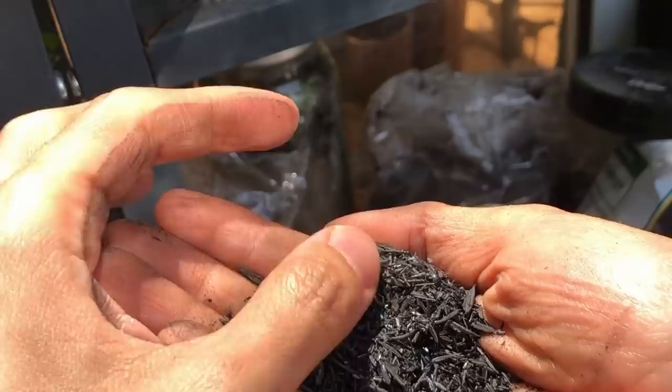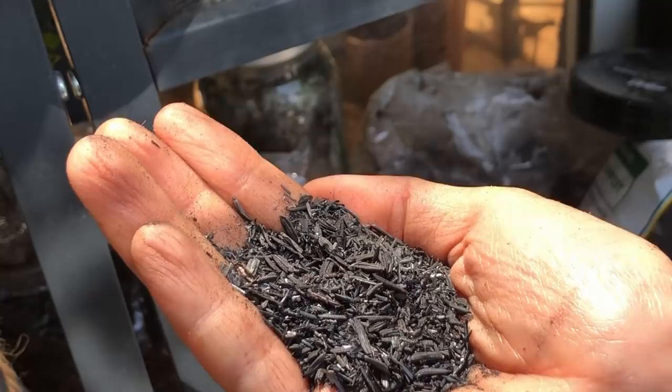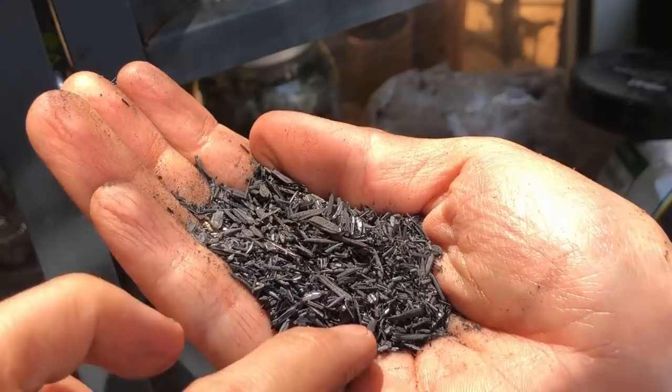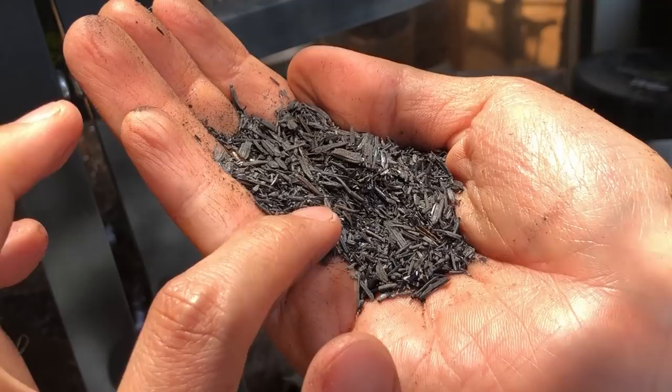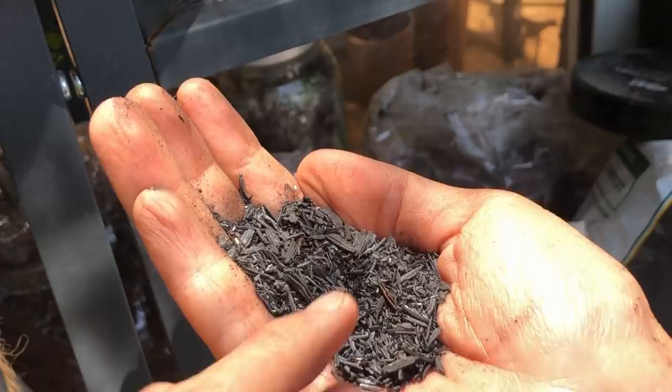Here we have one of my favorite mediums — burnt rice hulls, called sekam bakar here in Indonesia. It's rice hulls that have been burned and charred, so it's full of carbonized material that helps prevent root rot. At the same time it's rich in phosphorus, potassium, and other micronutrients. It also doesn't retain water at all — it's very light and airy, allowing water to drain right through. Very good for cactus and succulents, and I use it in almost all my soil mixes.